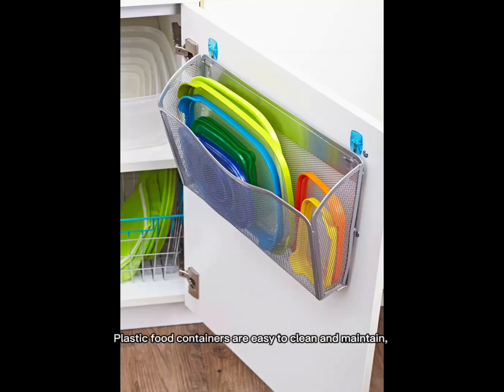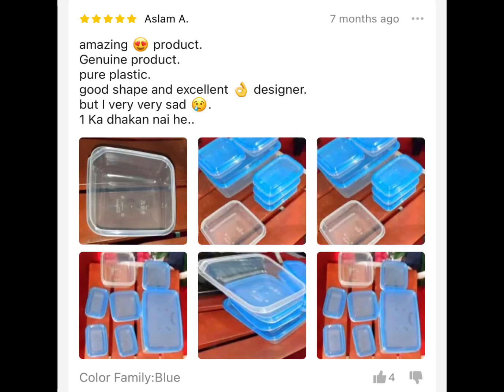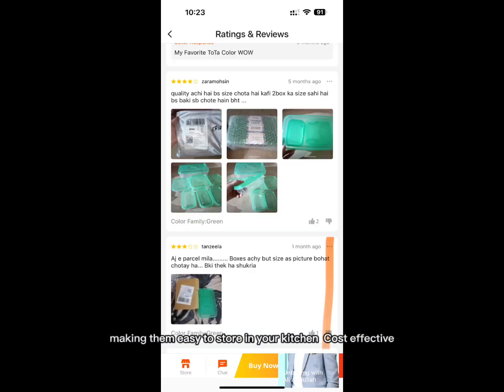Easy to clean: Plastic food containers are easy to clean and maintain, and can be washed in a dishwasher. Space saving: Plastic food containers are designed to be stackable, making them easy to store in your kitchen.